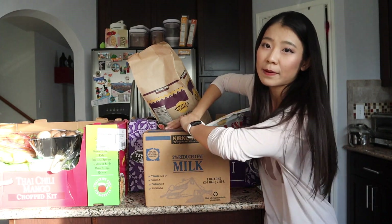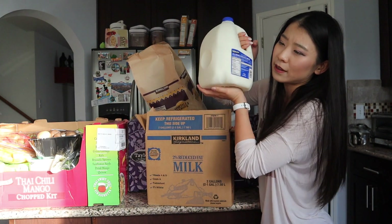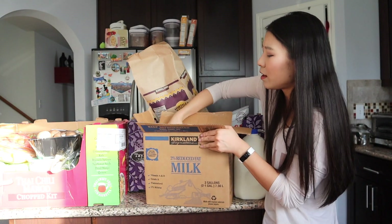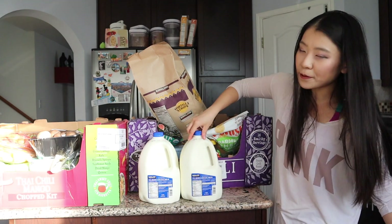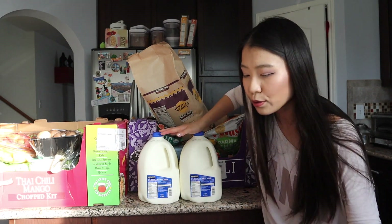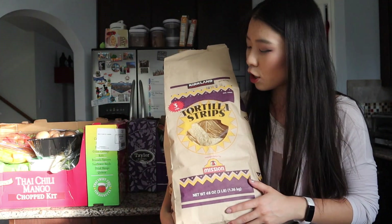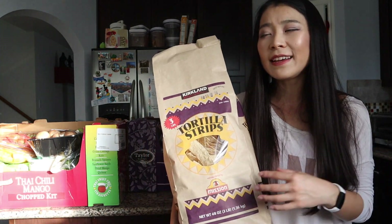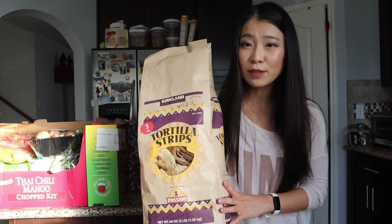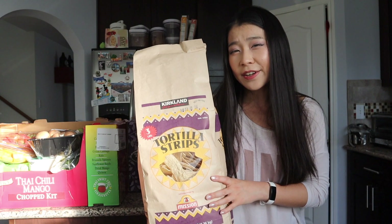First, I bought two Kirkland two-percent milk. I was trying to order milk from other places but it was either unavailable or sold out. They're not organic, but at this time I'm not going to be picky. I also got the Costco Kirkland tortilla strips — one of the best and most affordable tortilla chips I've ever had, great with sauce, avocados, or just by themselves. In-store it's about four dollars; online it was around six dollars, but so worth it.